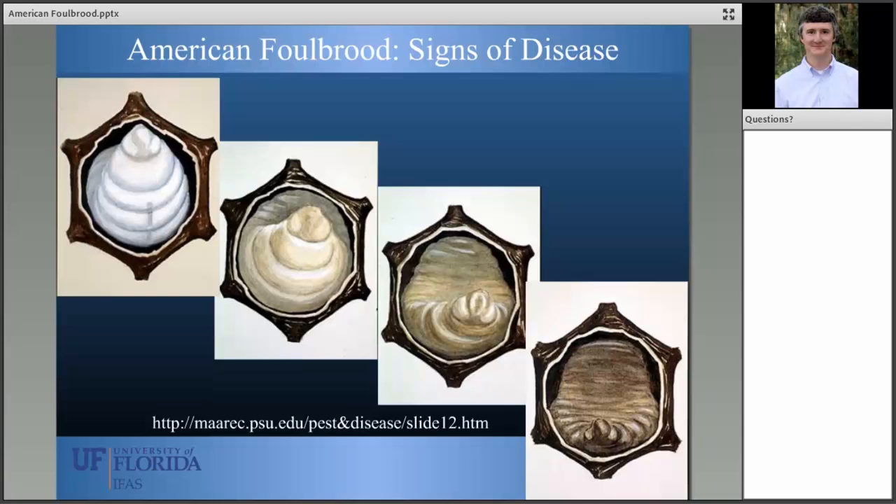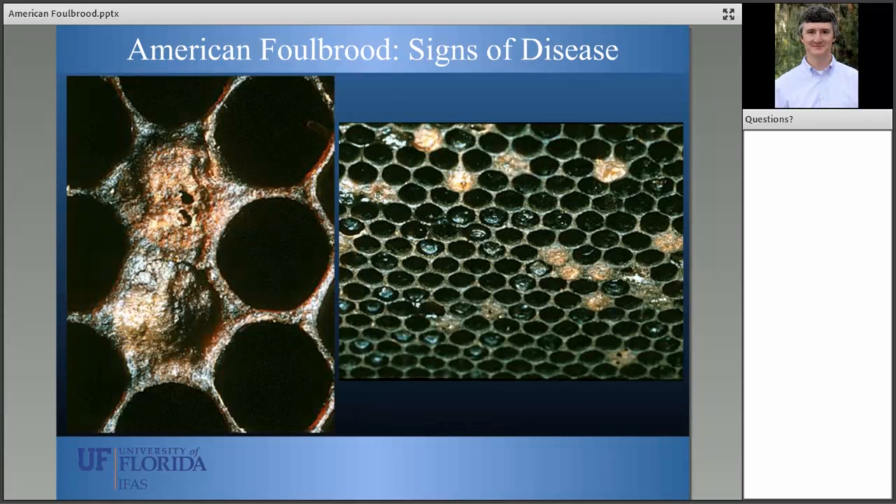Because this is a capped brood disease, you'll notice that some cells have a wax capping that is sunken — a sign of disease — and others have perforations in the capping, which is an additional sign. Looking in cells, you can see scales forming from the dead pre-pupae that have shriveled to the bottom of cells, containing millions upon millions of American foul brood spores that can go on to infect other larvae in this colony and potentially other colonies.